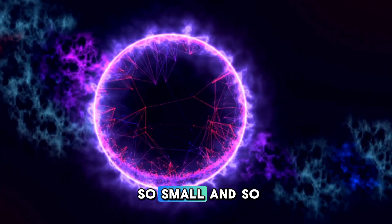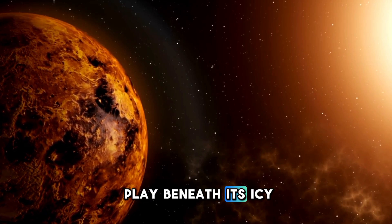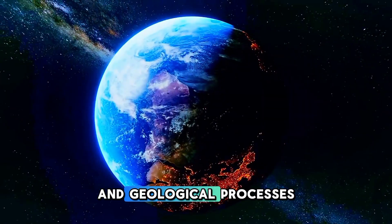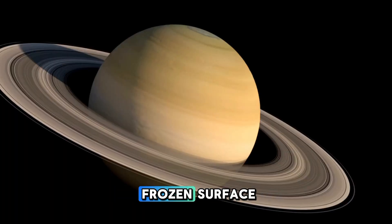How could a world so small and so far from the sun exhibit such geological activity? What forces were at play beneath its icy exterior? The mysteries of Pluto's internal heat and geological processes quickly became a hot topic of study, with scientists eager to understand what lay beneath its frozen surface.